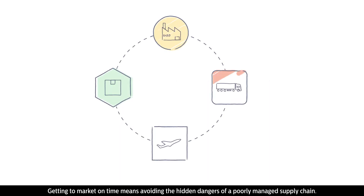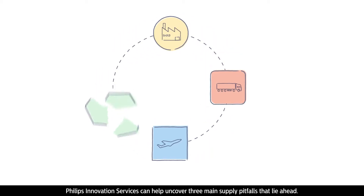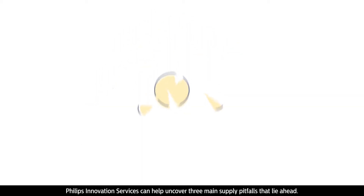Getting to market on time means avoiding the hidden dangers of a poorly managed supply chain. Philips Innovation Services can help uncover three main supply pitfalls that lie ahead.